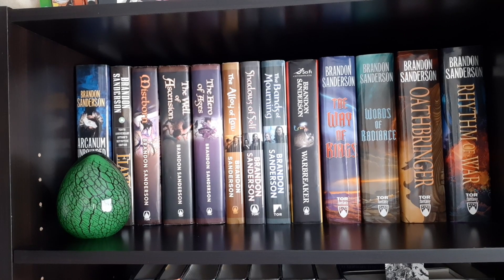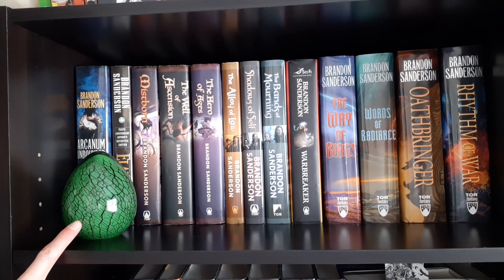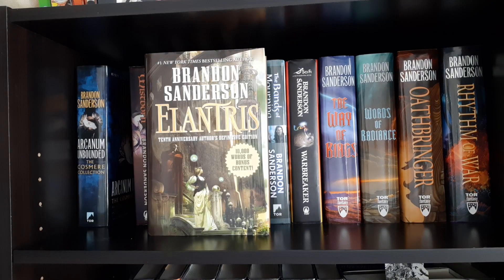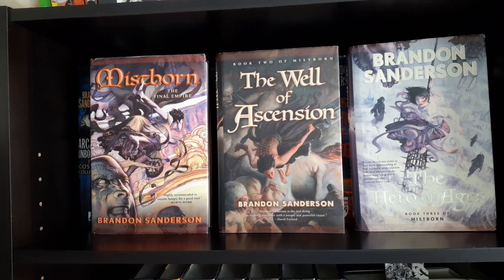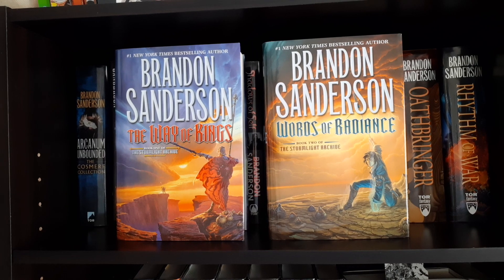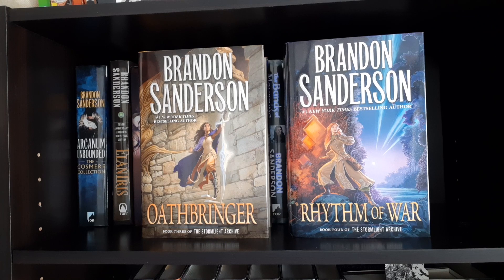Next up we have the Brandon Sanderson shelf. He has a decorative dragon egg. Arcanum Unbounded: The Cosmere Collection and a signed 10th anniversary edition of Elantris by Brandon Sanderson. The first Mistborn trilogy: The Final Empire, The Well of Ascension, and The Hero of Ages. The next Mistborn series: The Alloy of Law, Shadows of Self, and The Bands of Mourning. Warbreaker. And then books one through four of The Stormlight Archive: The Way of Kings, Words of Radiance, Oathbringer, and Rhythm of War.